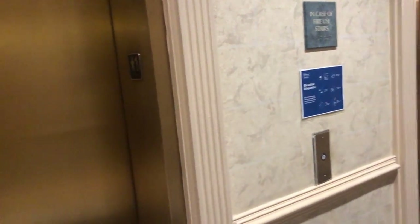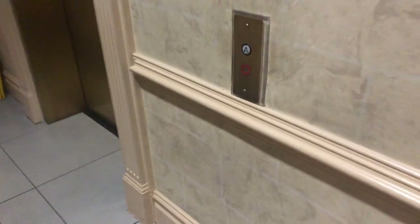These will be the elevators in the Hilton Hotel in Jackson, Mississippi. Now these two, this one and this one are scenic, but the two right there aren't. And these are Dover.